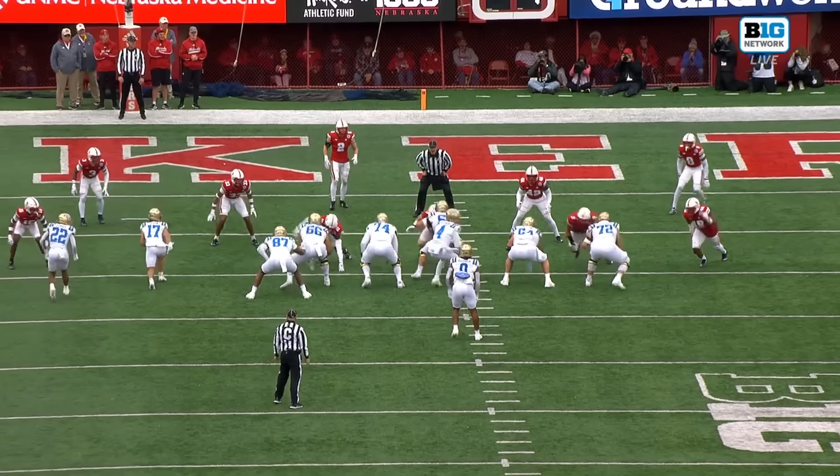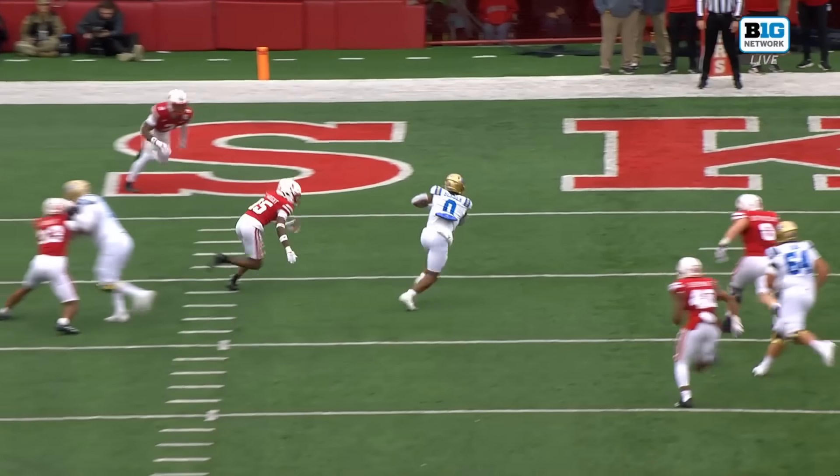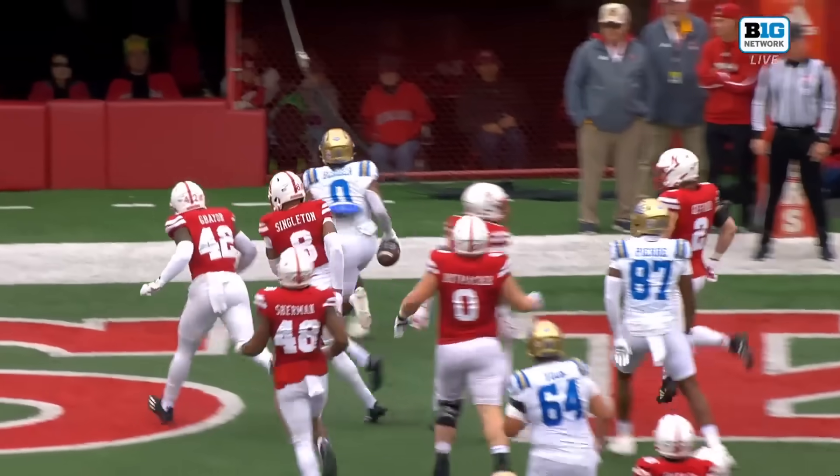On that play, left guard Spencer holds the whole time — patient, patient — then there's the block right in the middle of your screen. Berger does the rest.